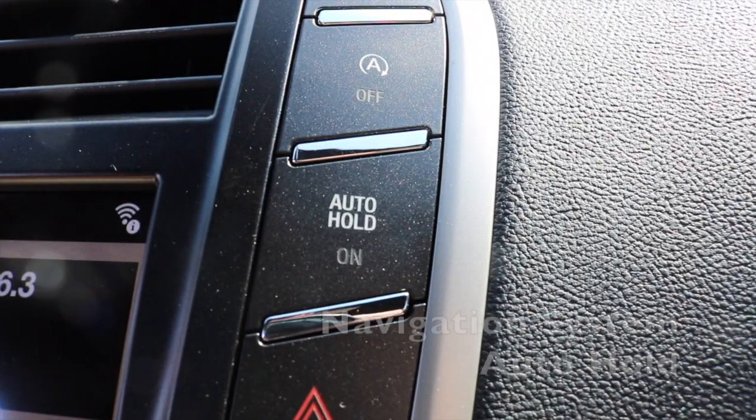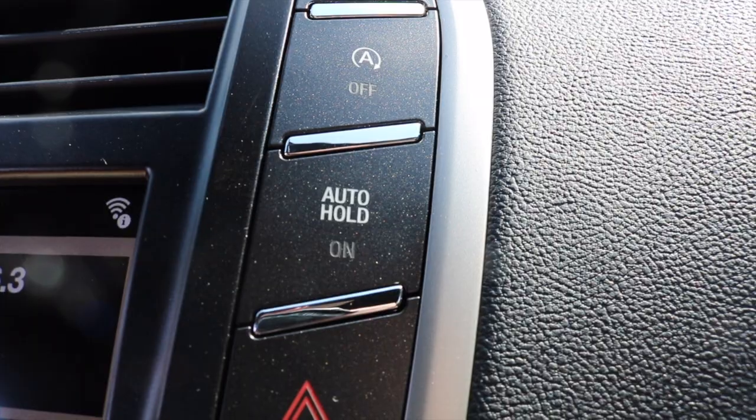The MKC has an available navigation system, as well as auto hold. Auto hold will allow you to come to a complete stop and take your foot off the brake — your brakes will stay engaged and your brake light will stay on. That way, your legs don't get so tired if you're in heavy traffic.